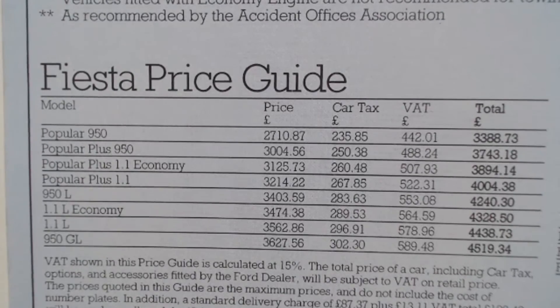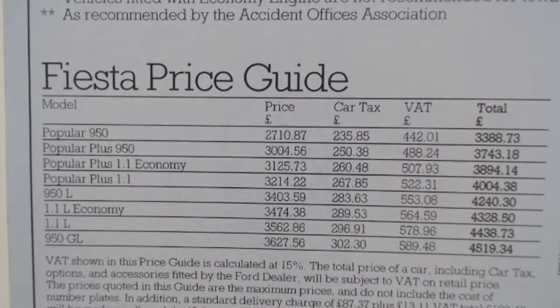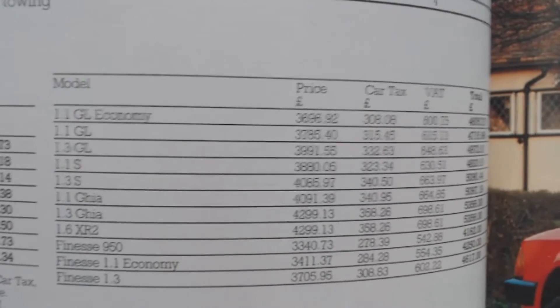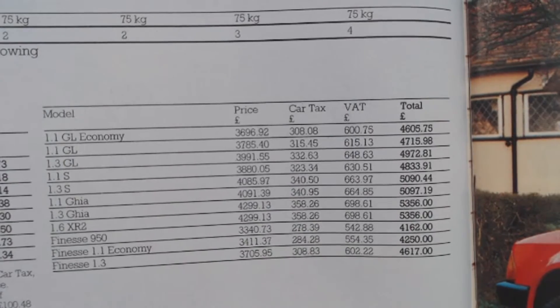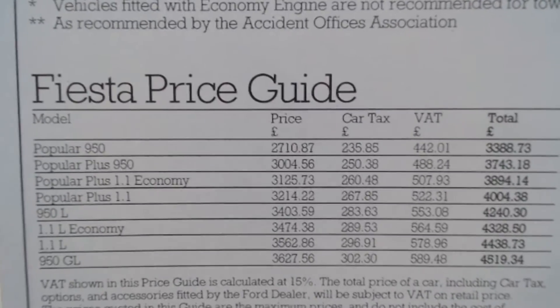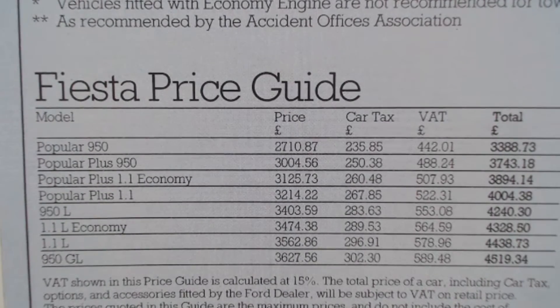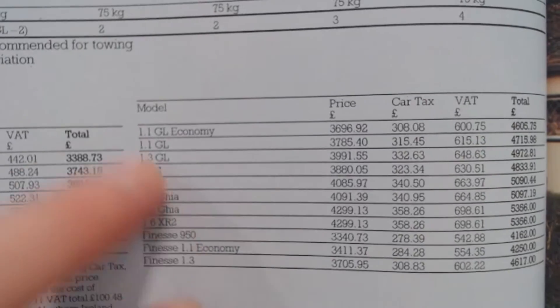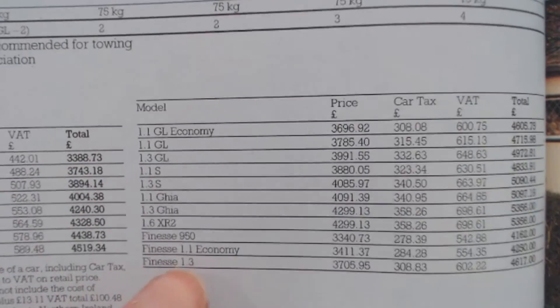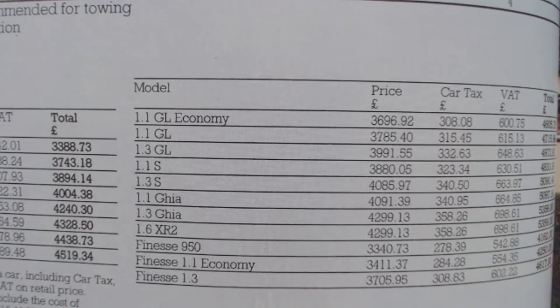Let's have a look at how that fits in with the price range of the time. The most basic Fiesta you could get was a Popular 950 for £3,388. The Finesse ranged from £4,162 to £4,617, putting it kind of in between a GL and an L, so it wasn't badly priced overall. You could get more basic cars — that Popular 950 was really bargain hunting — but that particular model was certainly cheaper than, say, a 1.1S, and you could get a 1.3 Finesse for less than that, and still have that sporty look with those driving lamps.